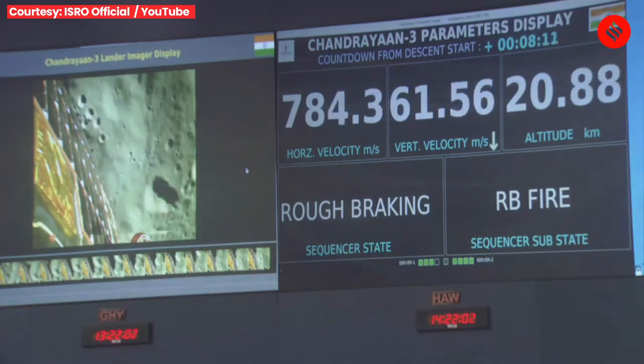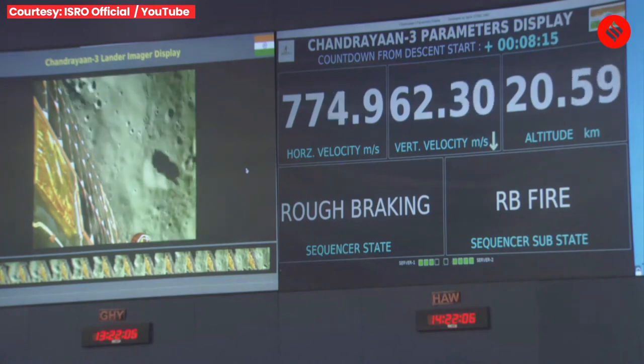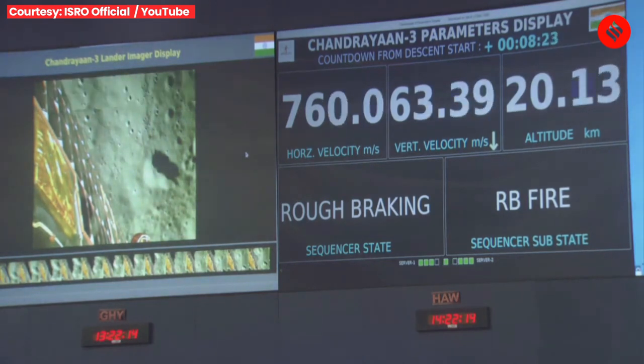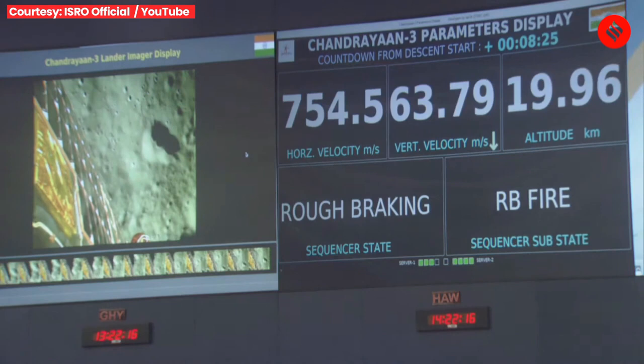We are in the power descent phase, specifically in the rough braking phase, which is the first phase of the power descent. We have currently travelled a downrange of 697 km, and the downrange that has to be travelled during this phase is 713.5 km.